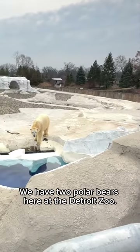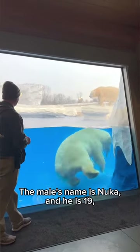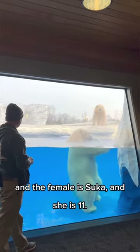We have two polar bears here at the Detroit Zoo. The male's name is Nuka and he is 19, and the female is Zuka and she is 11.